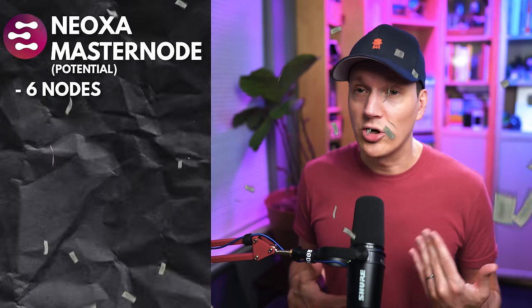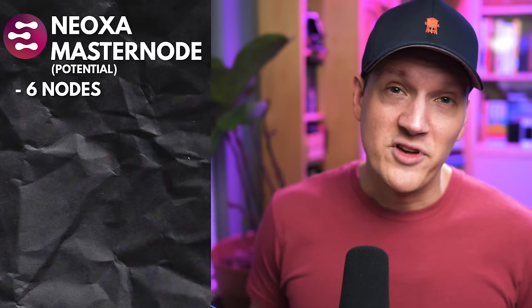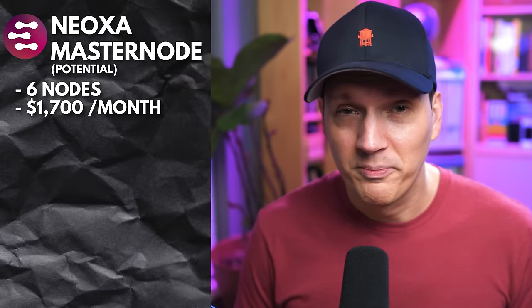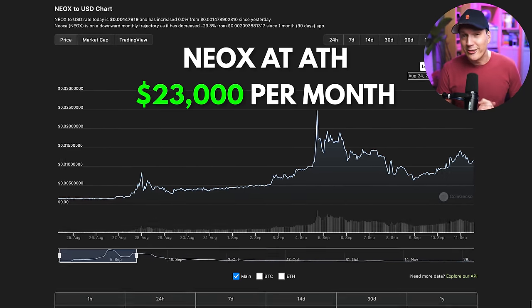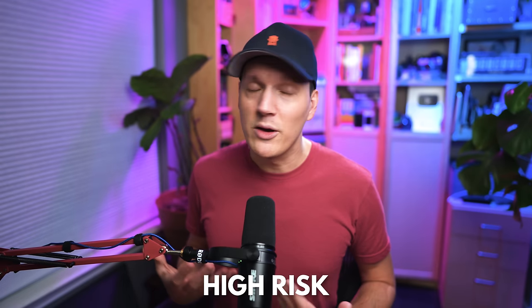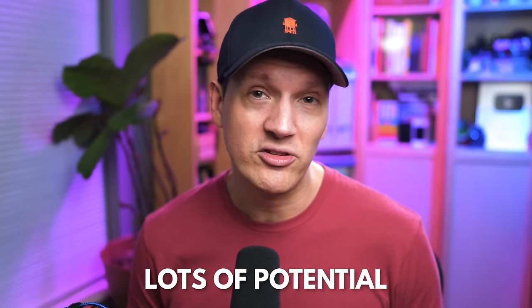I hold enough Neoxa to currently run six nodes based on these requirements, which would work out to a little over $1,700 per month. At Neoxa's all-time high price, that would be over $23,000 per month with my six nodes. This is a small-cap, pretty high-risk project in my opinion, but it shows a lot of potential with cool things going on — so it's going to be a long-term hold for me.